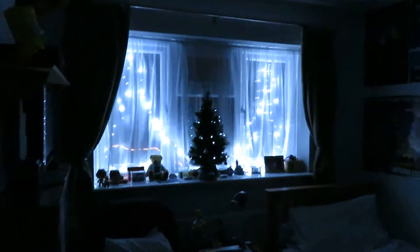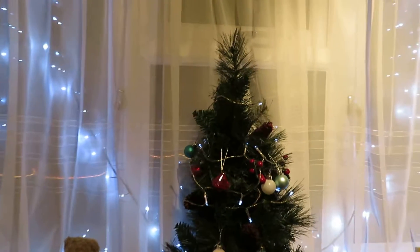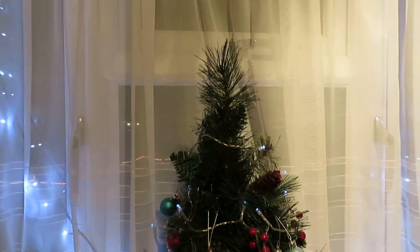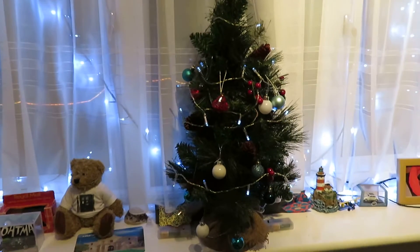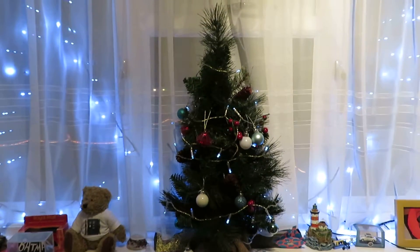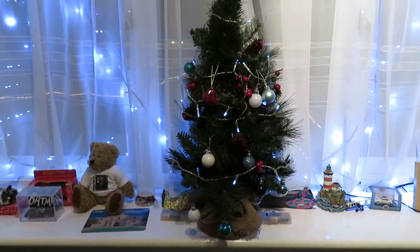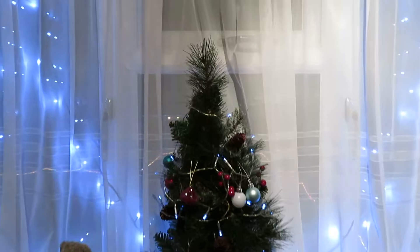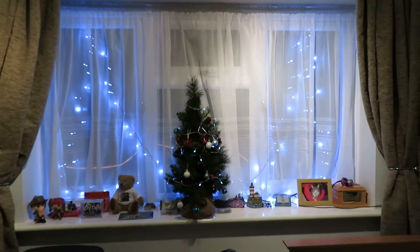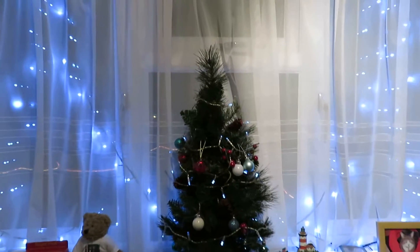How about we turn on my light so we can get a proper look at the tree? There we go. See, last year we actually had this tree in our living room instead of having a full-size Christmas tree, because last year was my nephew's very first Christmas and we were a bit concerned about him touching the tree and pricking his finger on the needles, or even swallowing a needle that may have fallen from the tree. So we decided to play safe and put this little Christmas tree on the side in the living room where he couldn't get to it.